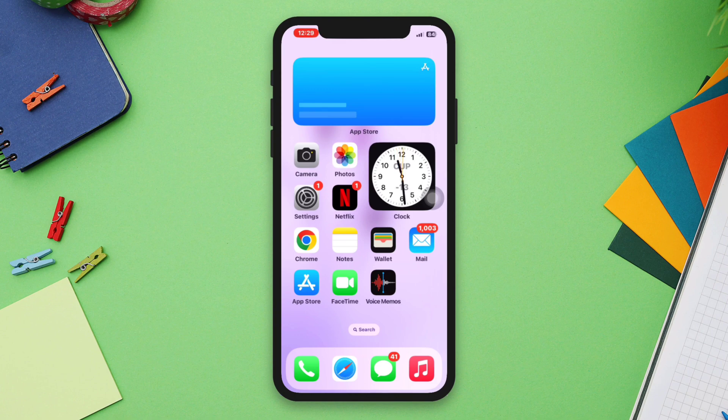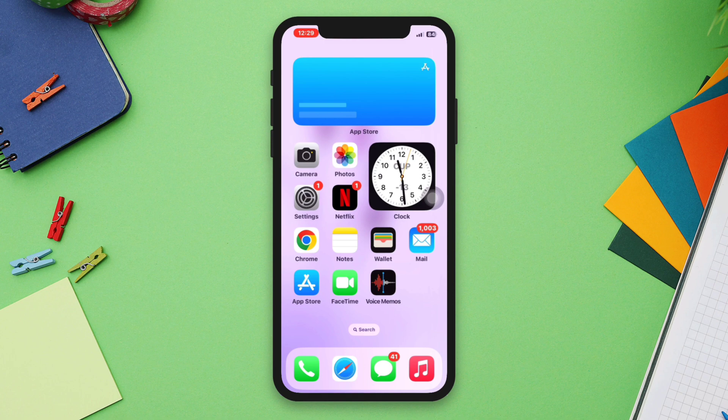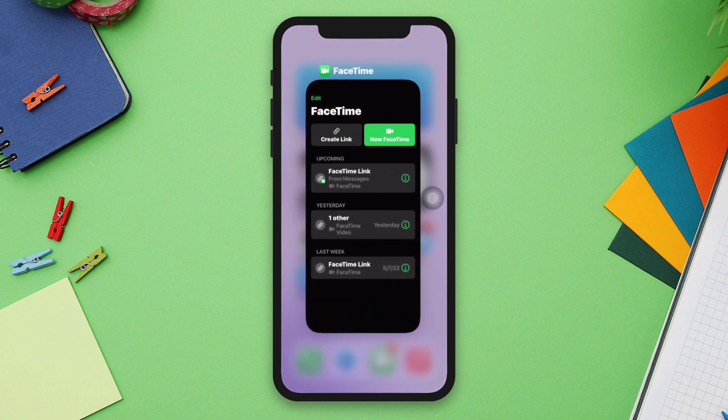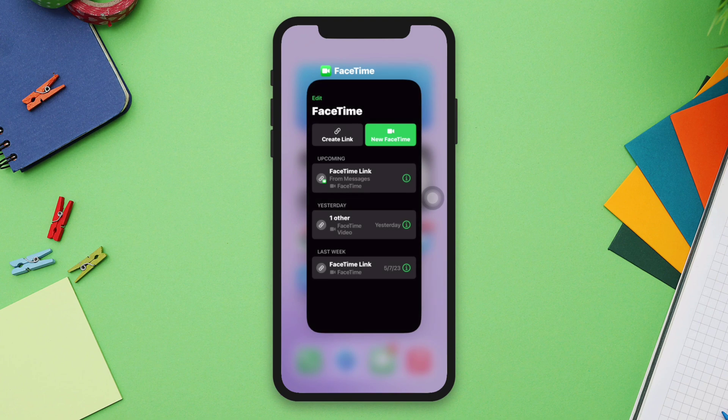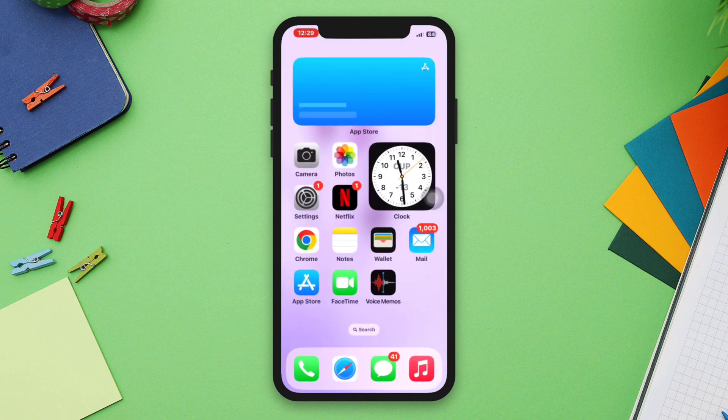Solution three: Check for unresponsive apps. If a specific app is causing the touch screen issue, try force closing it. To do this, swipe up from the bottom of the screen and pause in the middle to access the app switcher. Find the app causing the issue and swipe it up and off the screen to force it to close.